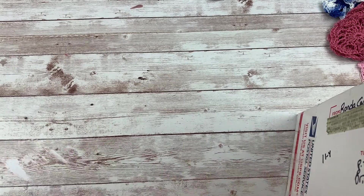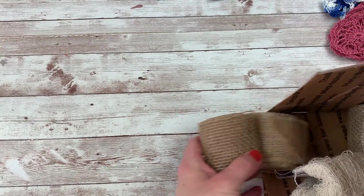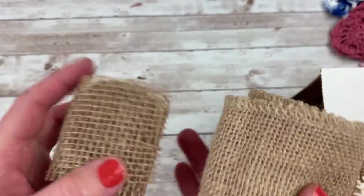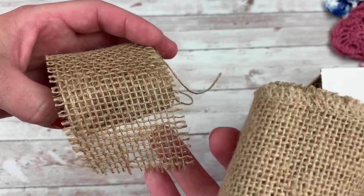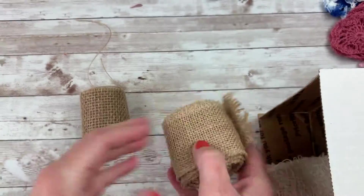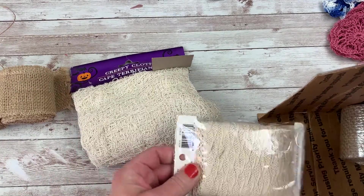Thank you so much, Rhonda. She said there's a lady at her church that's sharing things with her mom and they're passing on the love and sharing it with me. Burlap! You guys know if you watch my channel, I love burlap, and this is fabulous because it's already in a ribbon size. Usually I'm going through a giant sheet of burlap to cut little pieces. This is awesome. Thank you so much, Rhonda. That is a huge blessing.